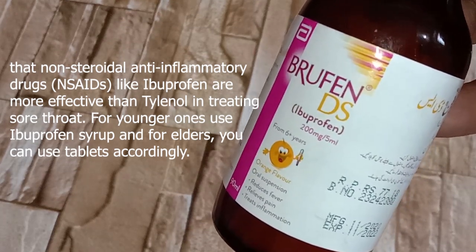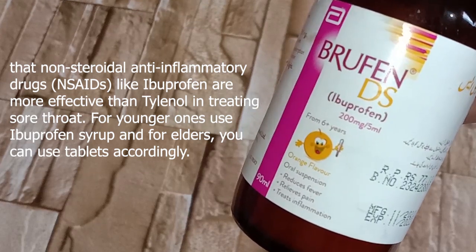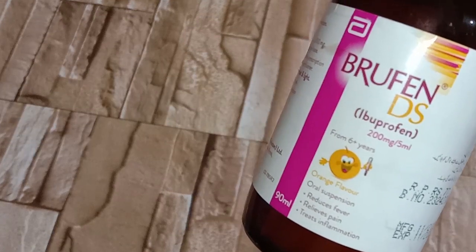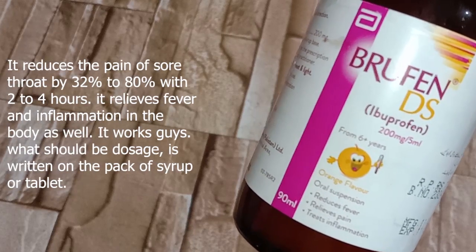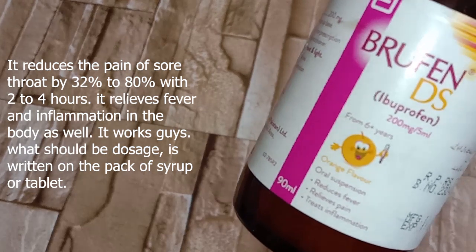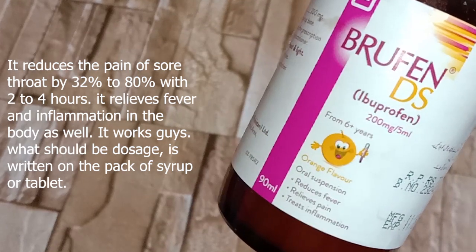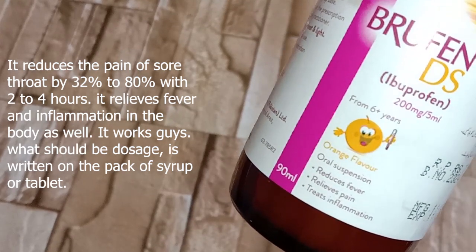For younger ones, use ibuprofen syrup; for adults, tablets can be used accordingly. Always start with a low dose of two to three times a day. It reduces the pain of sore throat by 32 to 80 percent within two to four hours, and relieves fever and inflammation as well. The recommended dose is written on the packaging of the syrup or tablet.